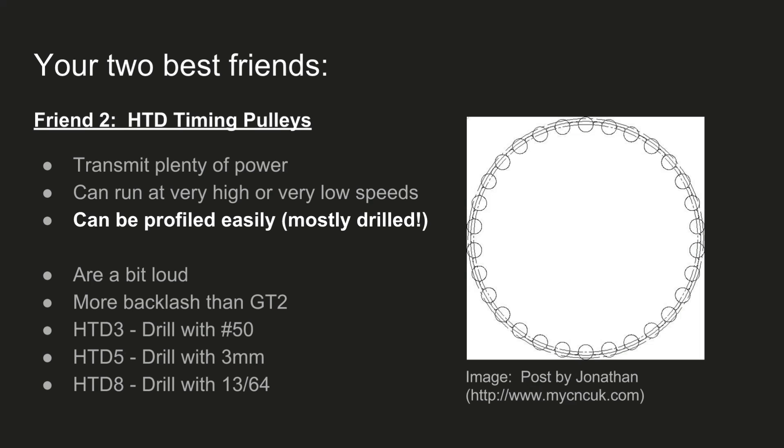The next little trick I've discovered is HTD timing pulleys — High Torque Drive timing pulleys. They transmit a lot of power, they can run at very high or very low speeds, and they can actually be profiled very easily on a milling machine. A lot of other timing pulley profiles have really intricate profiles and you'd need like a 30-second end mill to get the profile correctly. But you can actually approximate an HTD timing pulley just by drilling a bunch of holes around the periphery and then interpolating a circle that connects them. That'll leave a sharp corner, so you have to clean the corners up with a file, but it does a pretty good job — I've done it for a few projects now and it worked great.